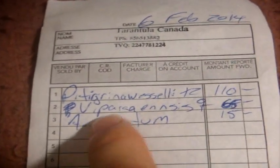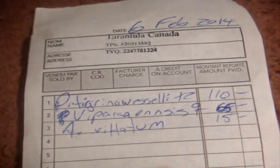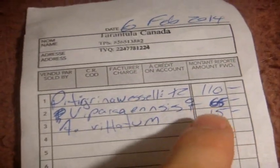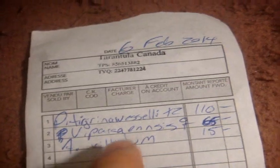I got a Vitalius paranensis, female, confirmed, for 65 bucks. And this new species, Acromeras vitatum, which was 15 dollars. It's a little small half-inch spider, but I really want to show you this one because this is the exclusively rare one.